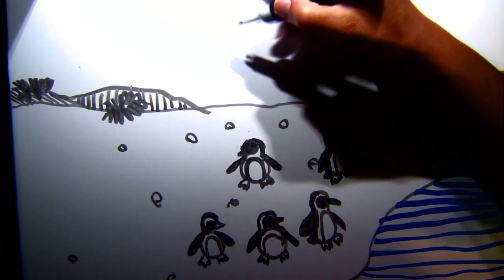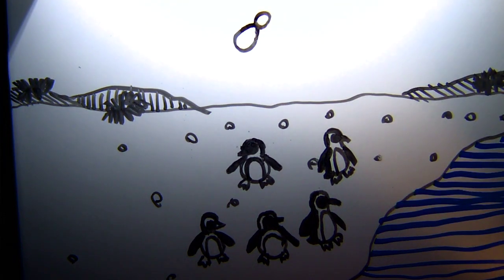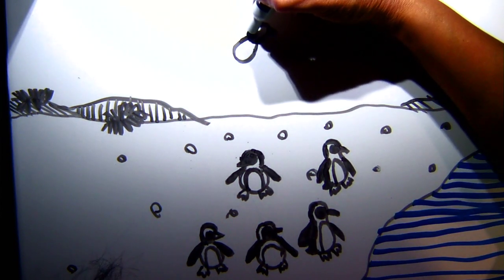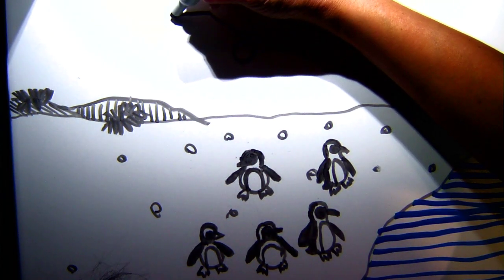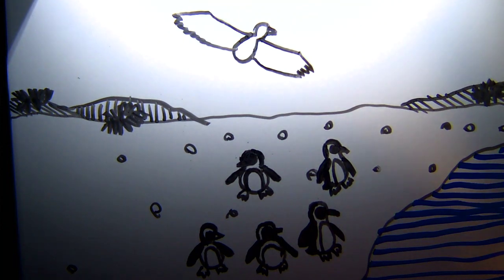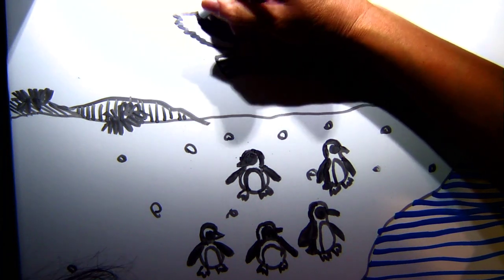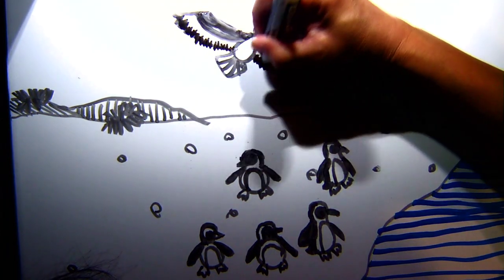To draw a skua flying overhead: start with another eight or bowling pin shape for the body — a lot of birds share this shape. Erase just the middle to get a peanut shape, add a little beak, then draw two long lines out from the body for a very large wingspan and make the feathers shaggy. Fan out the tail. Skuas have a dark underwing, a light middle, and feathers on the edges — that's what a skua looks like.